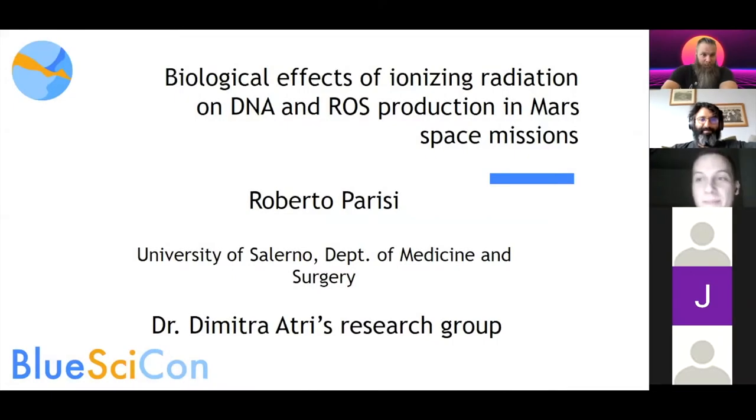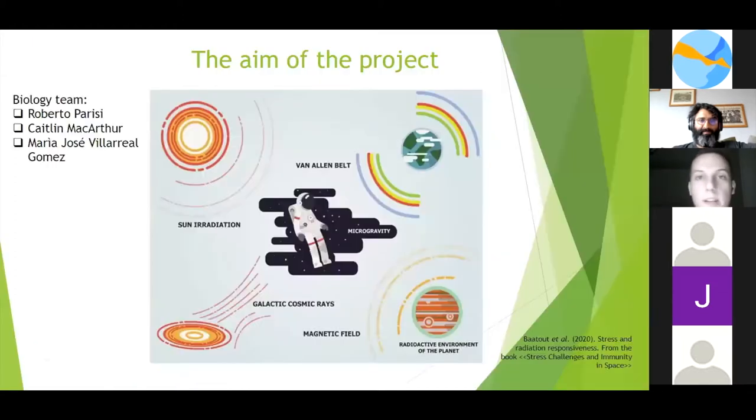Hello everybody, my name is Roberto and I'm talking about the effects of ionizing radiation on astronauts' health during a typical Mars space mission. I completed the biology part of this project along with two team members, Caitlin and Maria. We aimed to look for the most important sources of ionizing radiation in outer space, which are mainly solar radiation, the Van Allen belt, cosmic rays, and solar events that may happen during a space mission.